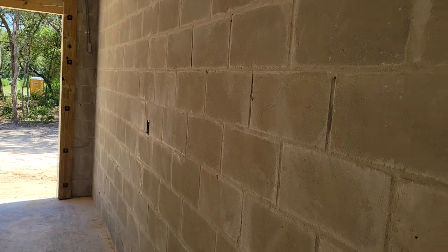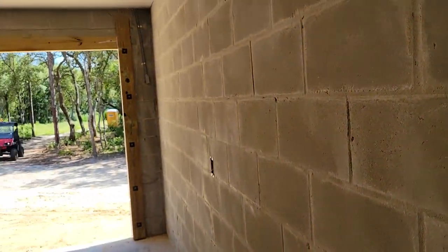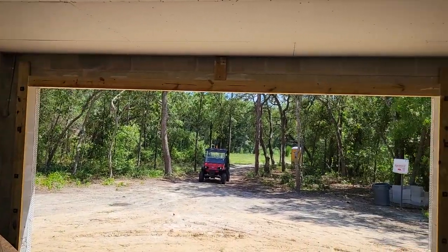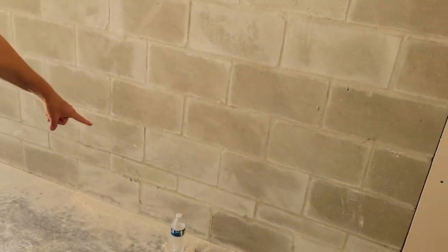They're going to texture this part, so it's going to hide those lines. Even where they went a little shallow on the cement, that'll all be covered. That's why they weren't too fussy about it. And you've got your electrical outlets for your lighting right down here. Won't even notice that.